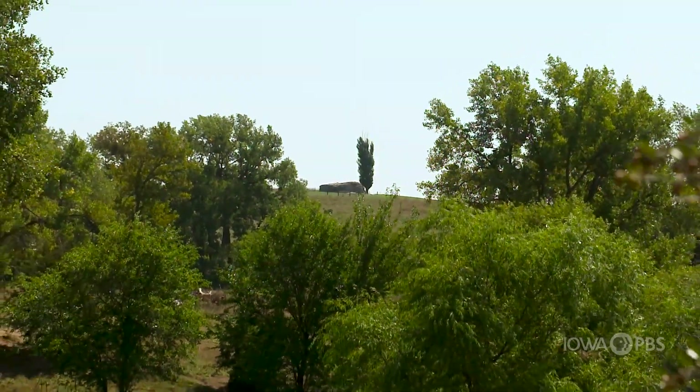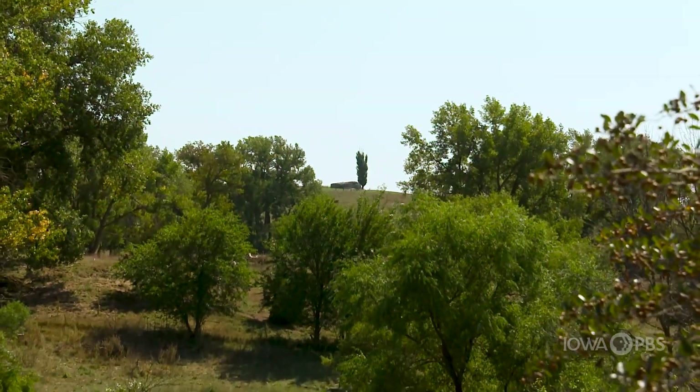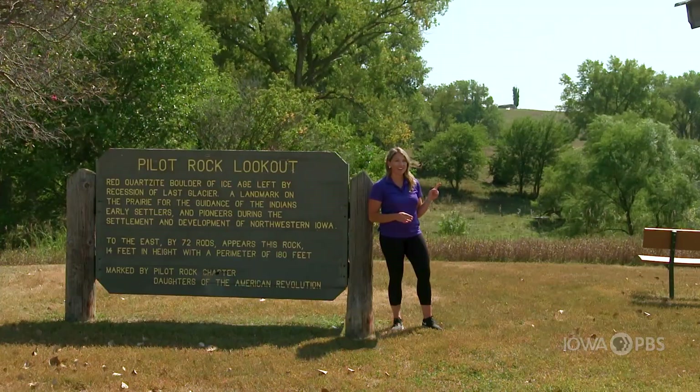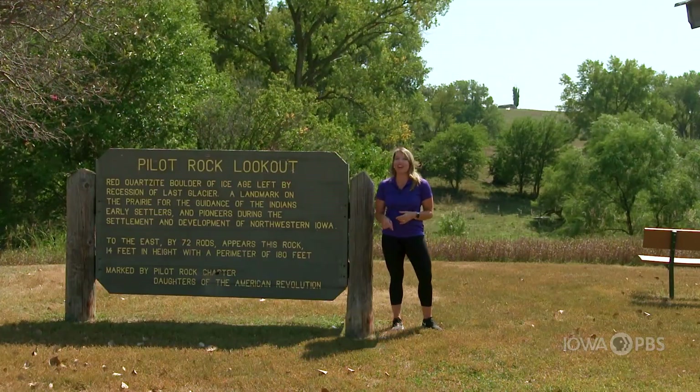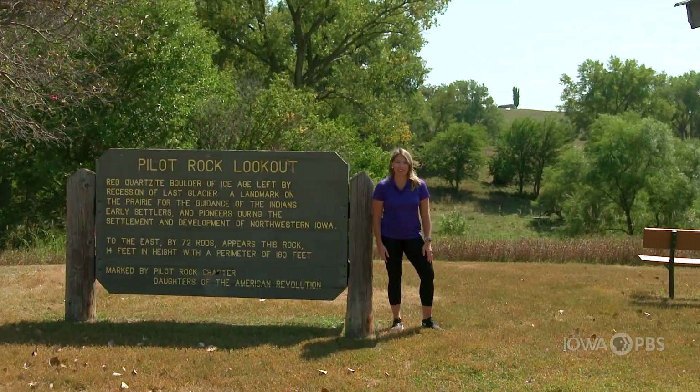Way up on that ridge there's a huge boulder that was left behind when a glacier moved through this area a very long time ago. It's called Pilot Rock. It's on private land, but today we have special permission to head up there and get a close-up look at this historic landmark.